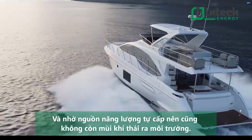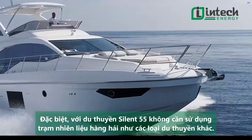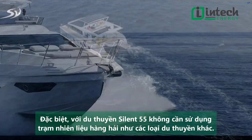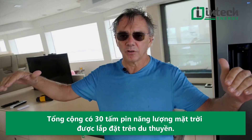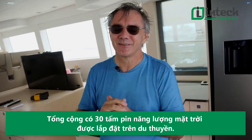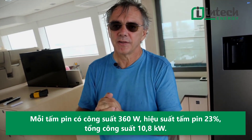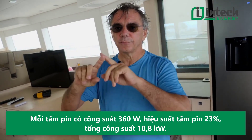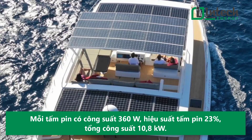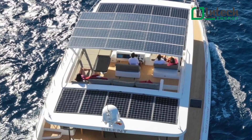At a 2,000 RPM cruise, an average 55-foot yacht will burn roughly 57 gallons of fuel per hour. We have a solar boat with a solar roof featuring 30 solar panels on top. Those solar panels are 23% efficiency, 360 watts each, giving us a total of about 10 kilowatts of solar panels on the roof.